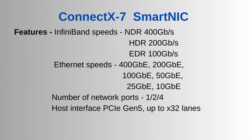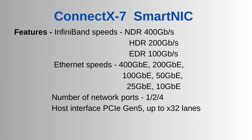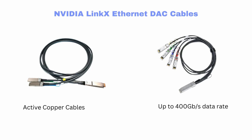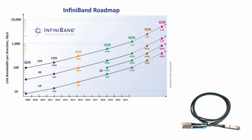ConnectX SmartNICs: The NVIDIA ConnectX 7 family of remote direct memory access, or RDMA, network adapters support InfiniBand and Ethernet protocols up to speeds of 400 Gbps. LinkX Ethernet cables and transceivers: The NVIDIA Mellanox LinkX product family of cables and transceivers provides the industry's most complete line from 10 Gbps to 400 Gbps Ethernet, in EDR, HDR, and NDR InfiniBand products.